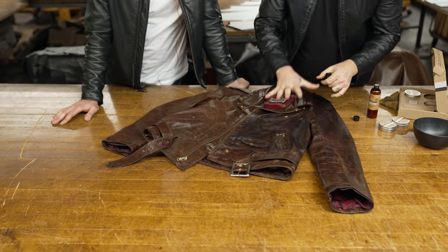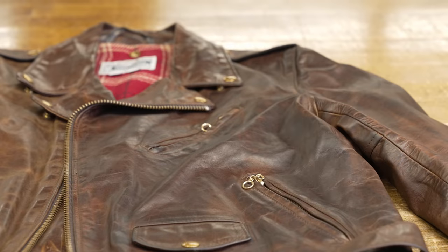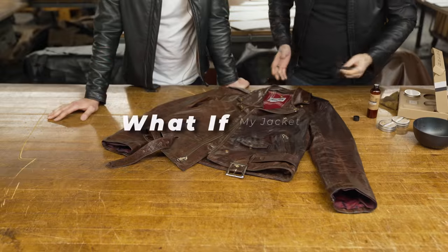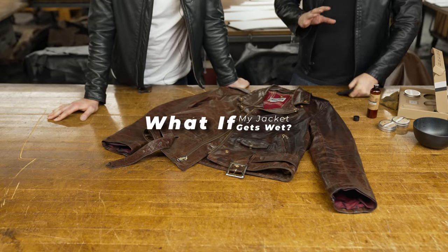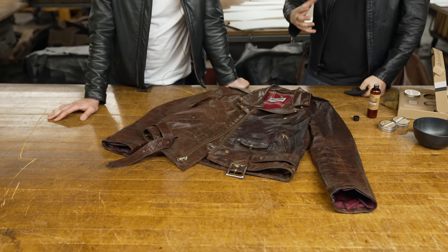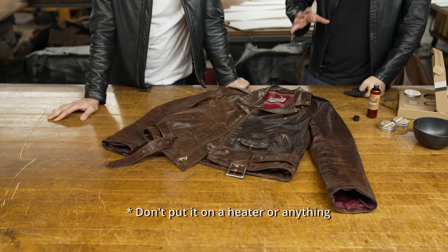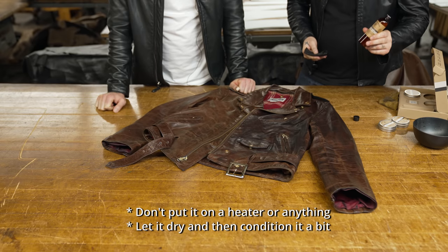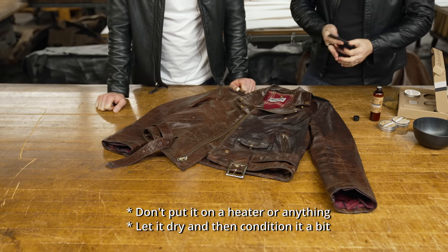You can see how much darker it is on this side, but this is going to dry and pretty soon you'll still have those lighter colors coming up. What if I get caught in the rain and my jacket's still wet? Don't worry. If you get caught in the rain, you don't want to put your jacket near heat to let it dry — it needs to dry at room temperature. Don't put any kind of plastic on it; just allow it to dry. Then you definitely should go for some kind of leather oil to help restore those natural oils.